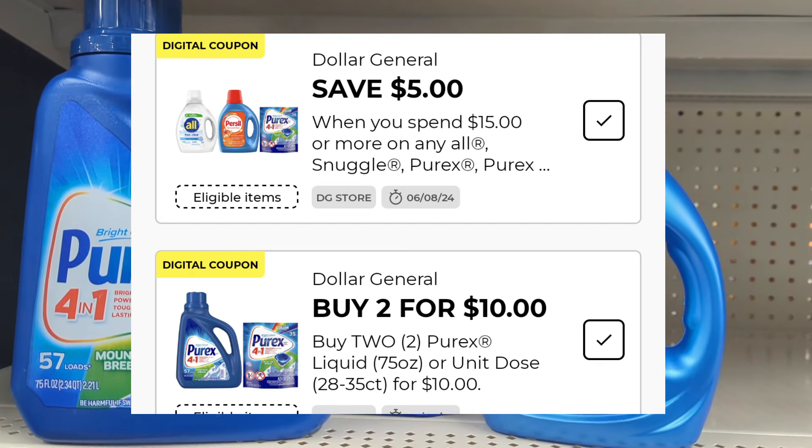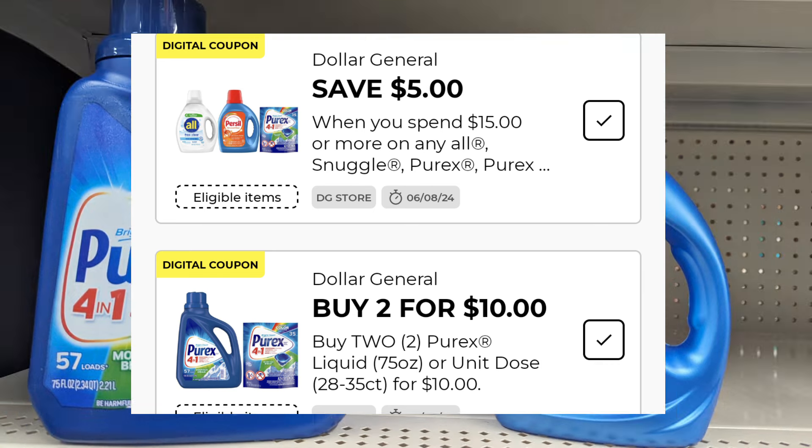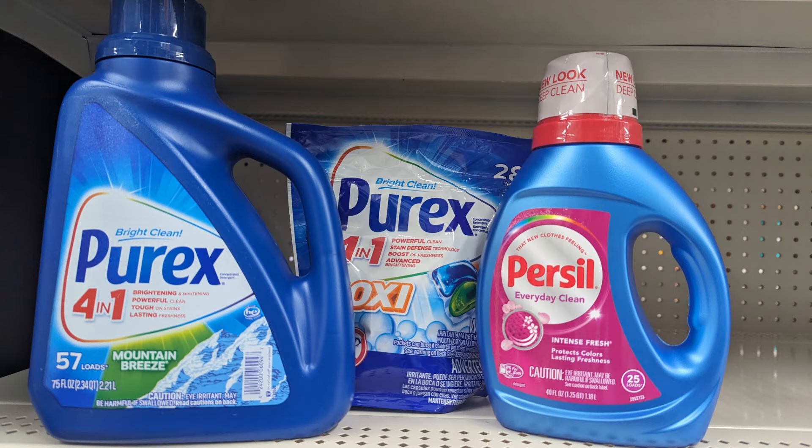I did two deals in two separate stores at an old system store, getting cash back for these. Our $5 off of $15 is applying to Purex and Purcell — that is exactly what I have pictured here. In order for the coupon to work, we have to be at $15. I picked up the Purex at $6, and the Purex with Oxy pods at $5.75.